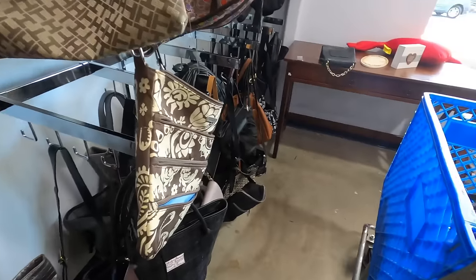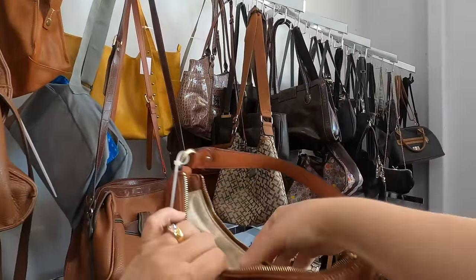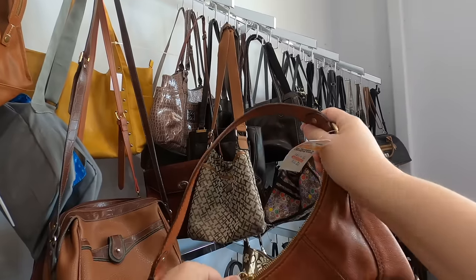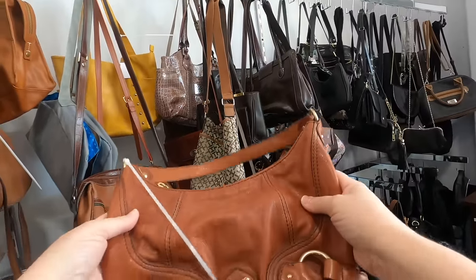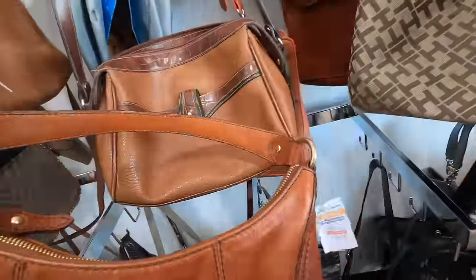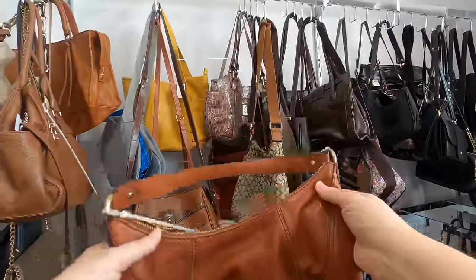Down here — oh, this is a Michael Kors! Look how pretty that is — a beautiful cognac color. The inside is clean. This is a nice one; it will clean up beautifully. They put $15 on it. It's a little more than I want to pay but it will clean up really well, so I'll find a comp on it. And did you see — look at the big Harris Tweed bag! Oh, I love that. This one's going in the cart too. Okay, it's going to be a purse day today.